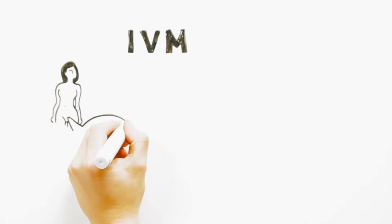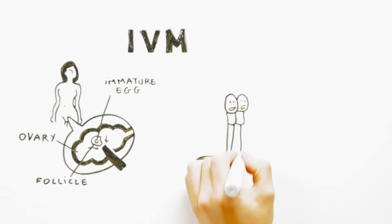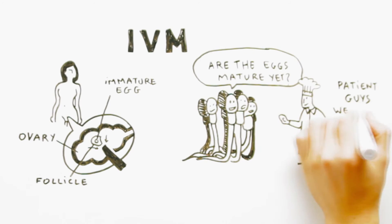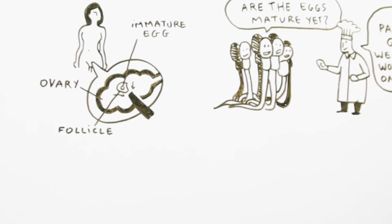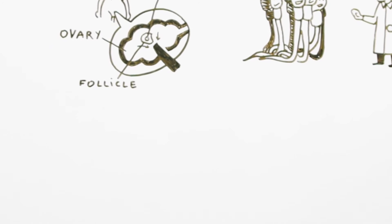IVM means in vitro maturation of eggs. With this method, we are able to collect immature eggs from smaller follicles in the ovary and mature them in the laboratory with the use of specially designed culture conditions. Several embryos could be created without exposing women to high doses of stimulating injections and their side effects. IVM is a novel technology, but very promising.